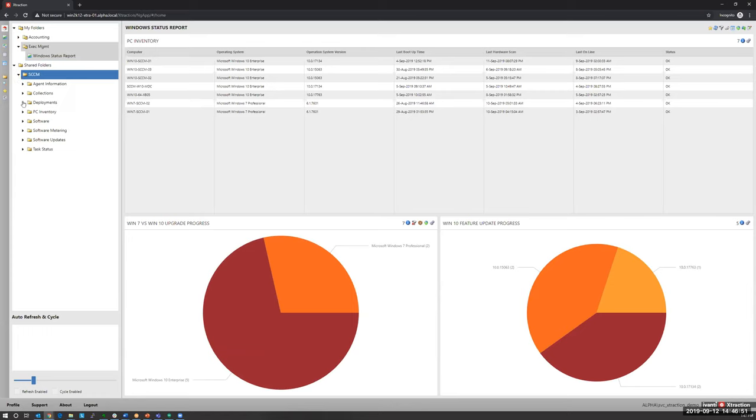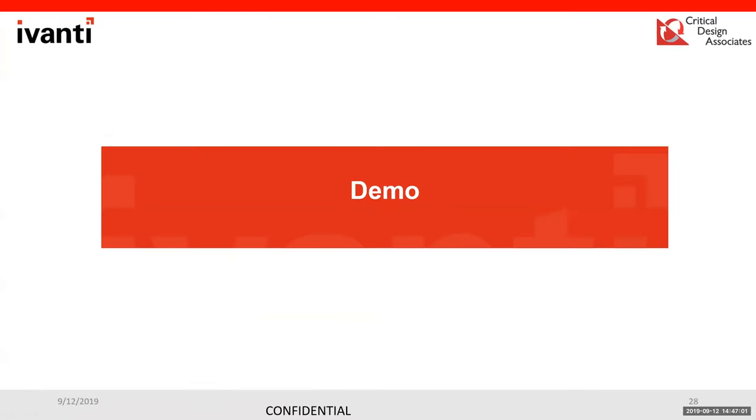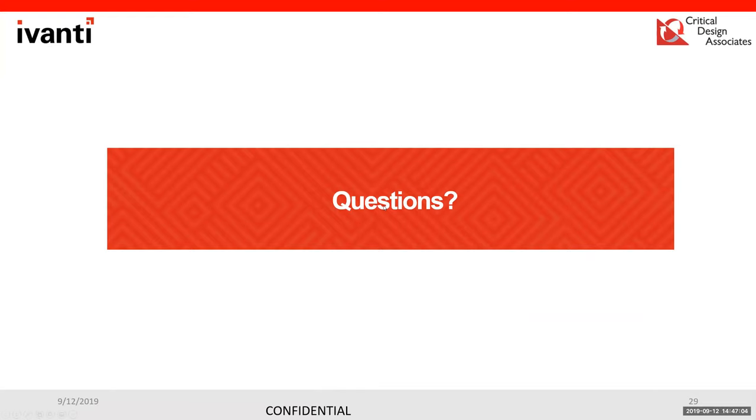That was a quick dive into the report interface — demonstrating drag-and-drop, multiple query types on one dashboard, variable changes to look at different fields, and generating data based on those changes — all accomplished within a matter of minutes. We're now open to any questions.